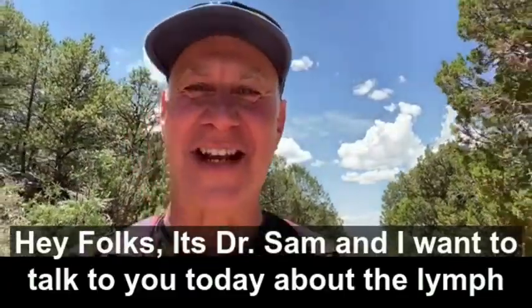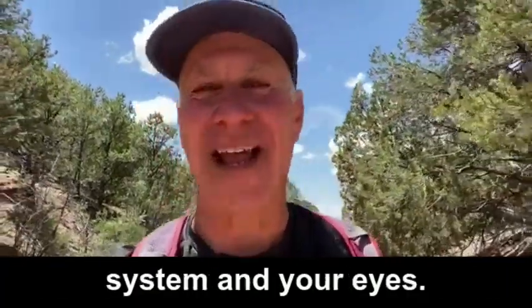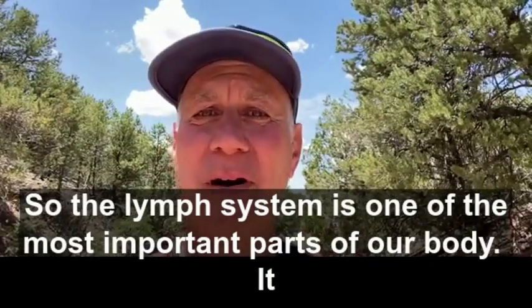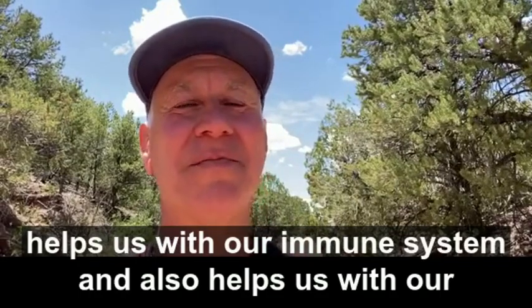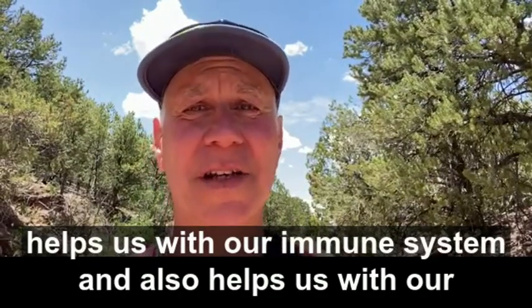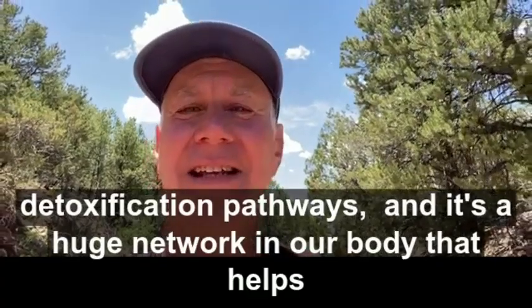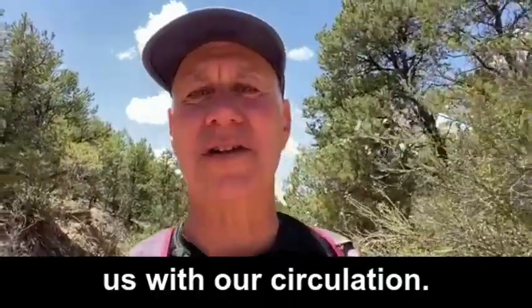Hey folks, it's Dr. Sam and I want to talk to you today about the lymph system and your eyes. The lymph system is one of the most important parts of our body. It helps us with our immune system, our detoxification pathways, and it's a huge network in our body that helps us with our circulation.